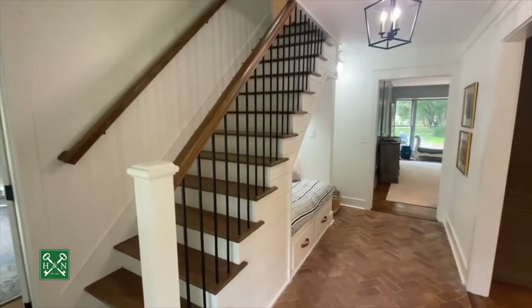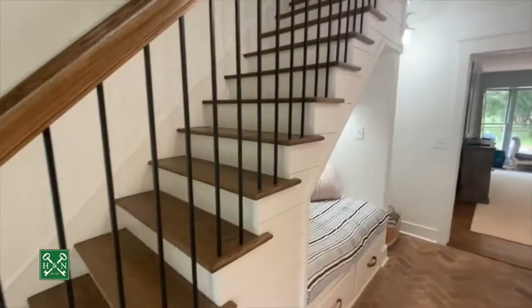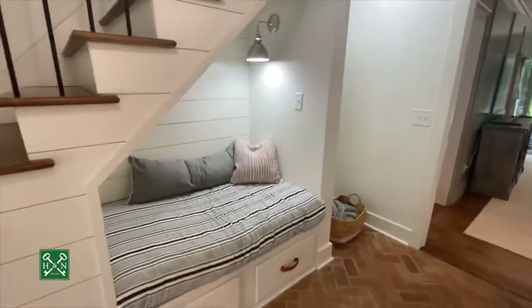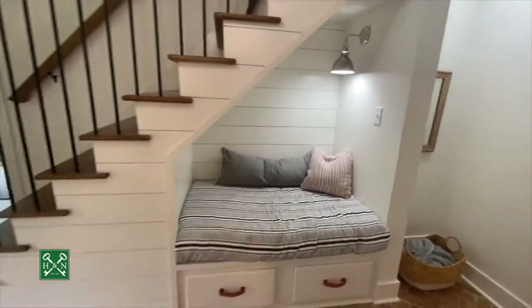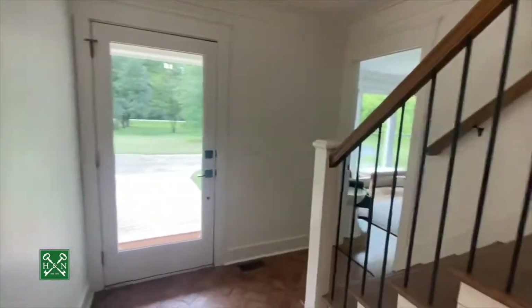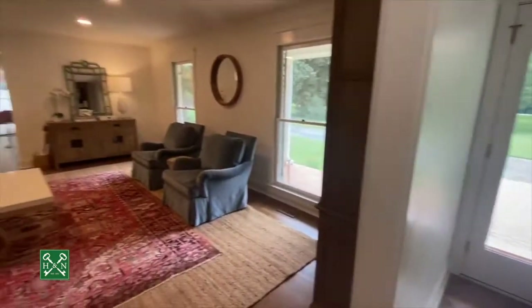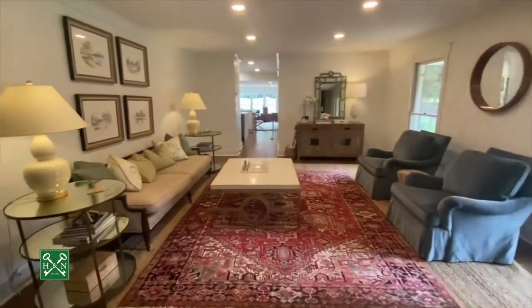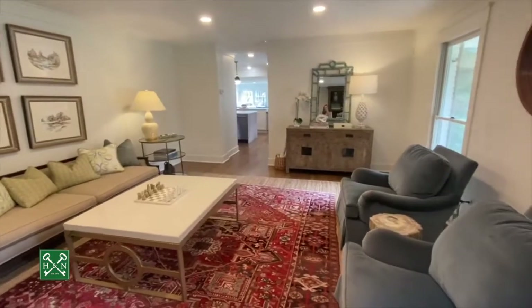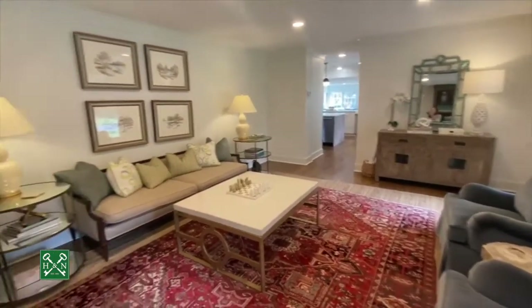As you enter the front door area, you'll immediately notice the updated staircase with the wrought iron railings. There's a cute little book reading nook under the stairs. Looking back toward the front door, which is glass. You've got all new hardware throughout the house, and you come into the front living room — very wide, very spacious, with plenty of room for multiple seating arrangements, maybe even a desk at the end.